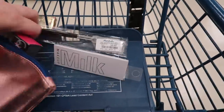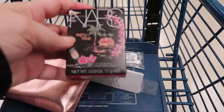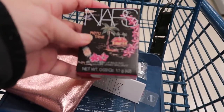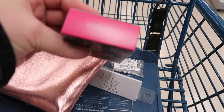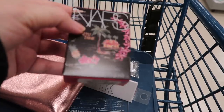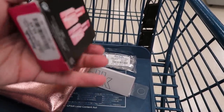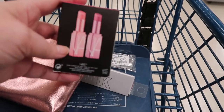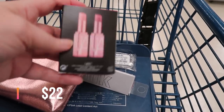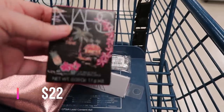I found the NARS Motu Tane lip balm duo — you get the shades Orgasm and Hidden Pleasure. I have the Orgasm one in a mini and I love it, so I might pick this up. It's $9.99. I love finding these little NARS sets.